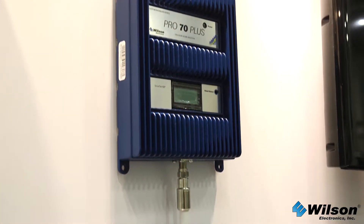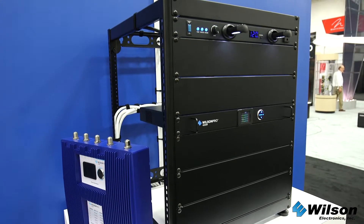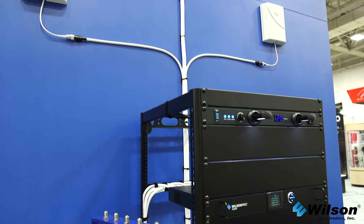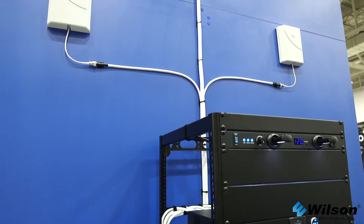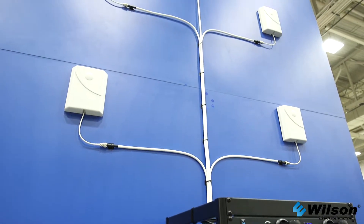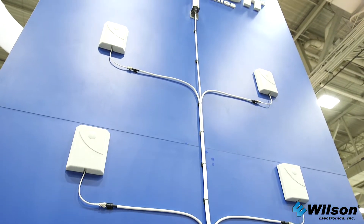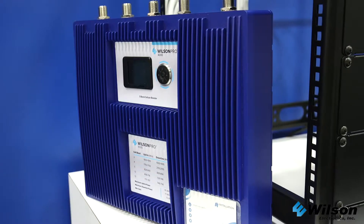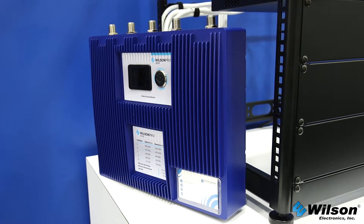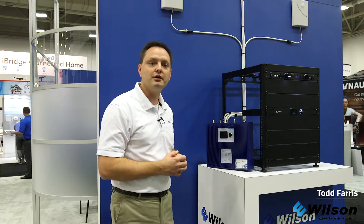We're really excited to announce the Wilson Pro 4000 and Wilson Pro 4000 R series. The Wilson Pro 4000 R is the industry's first rack mountable booster, so it's a really clean installation. A key feature is that it has four indoor antenna ports, so it's effectively like getting four boosters in one. We also offer a traditional wall mount 4000 with the same exact RF circuitry and functionality — just a different mounting style.